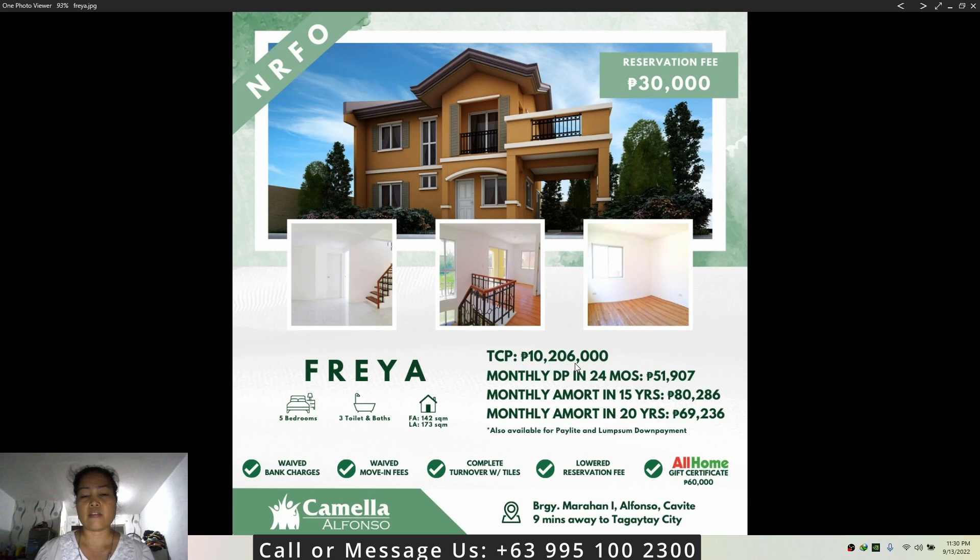The monthly down payment over 24 months is fifty-one thousand nine hundred seven pesos. You can then loan the balance via bank for 20 years.